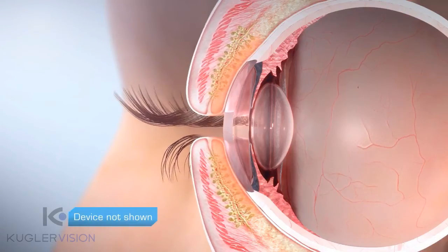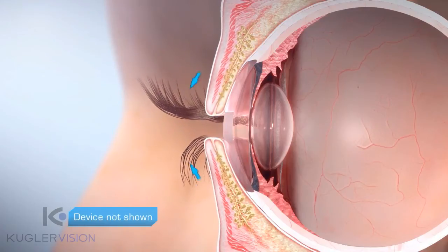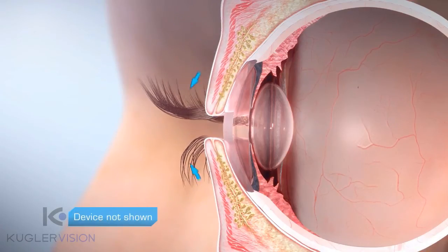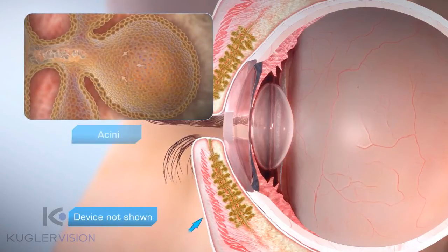Pulsatile pressure is applied to the outer eyelid surface, moving from distal to proximal ends of the glands. This action moves the blockage towards the gland opening and evacuates the contents. During this process, stagnant gland tissue may be removed from the glands.